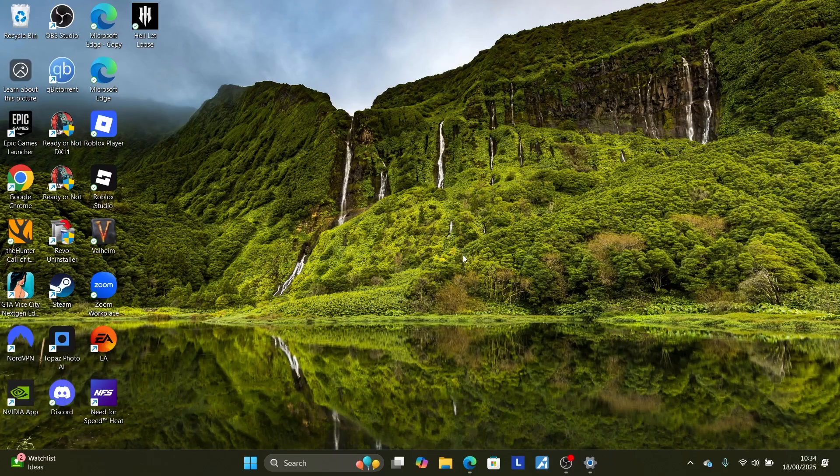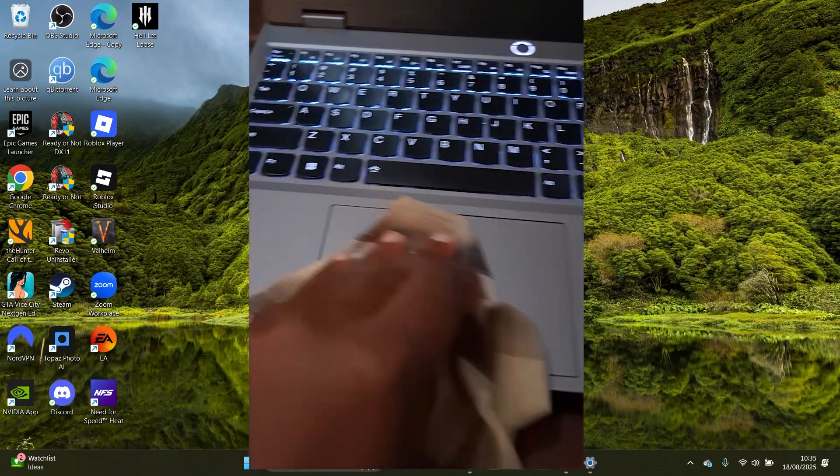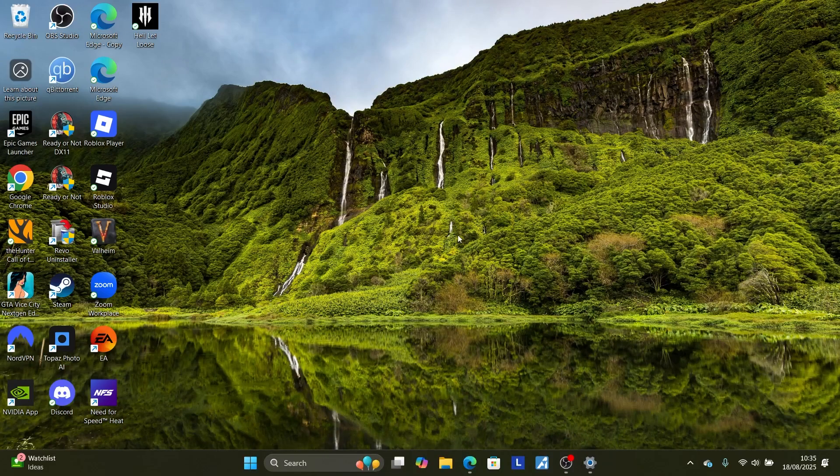Another thing you may need to do: try to wipe your touchpad surface. Sometimes if there is debris or dirt on the surface, it can cause your mouse to right-click on its own. Take a clean cloth and wipe the surface to clean it — sometimes this can help resolve the problem.